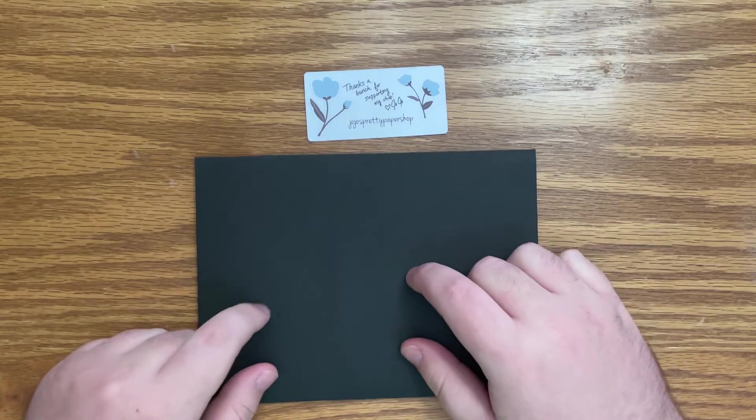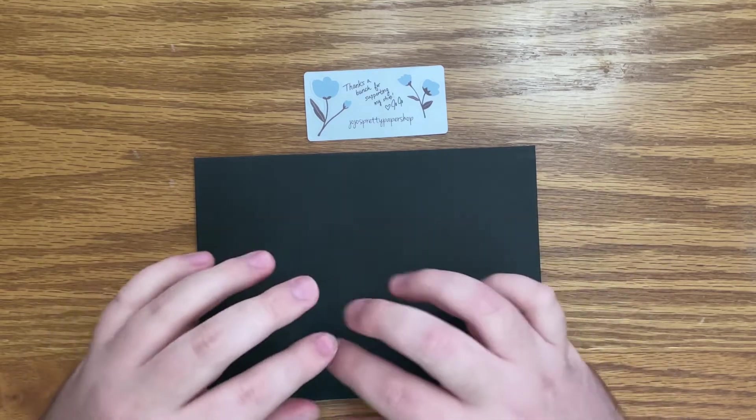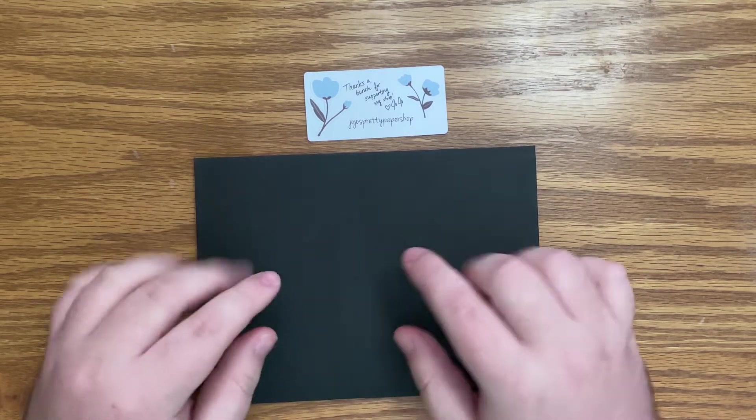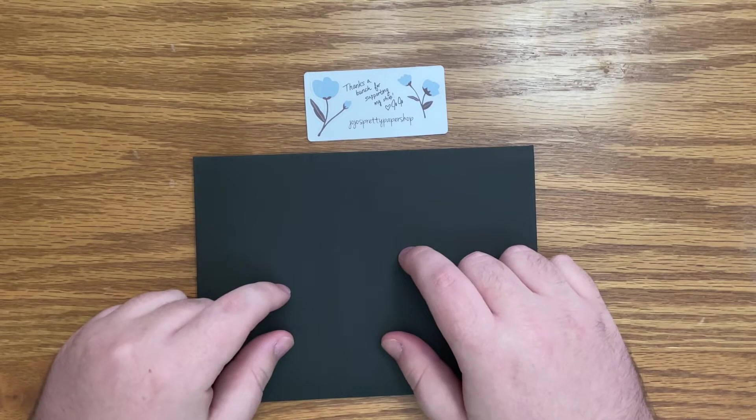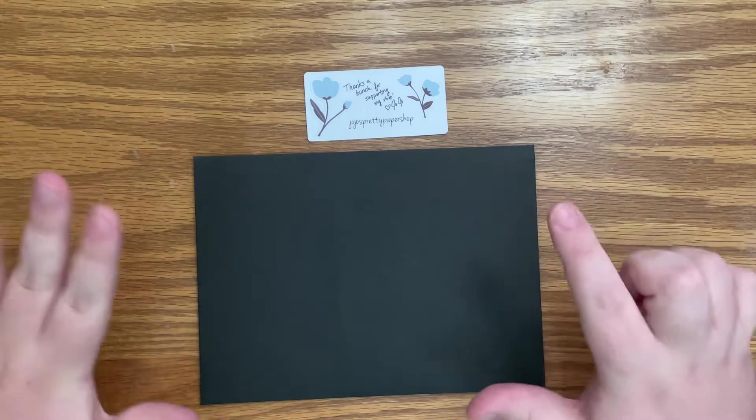All of this is part of her new releases, which will all be live the day you're watching this — Wednesday June 23rd at noon central time. I'll link it all down below and put all the information for you, but definitely be sure to check out this shop.